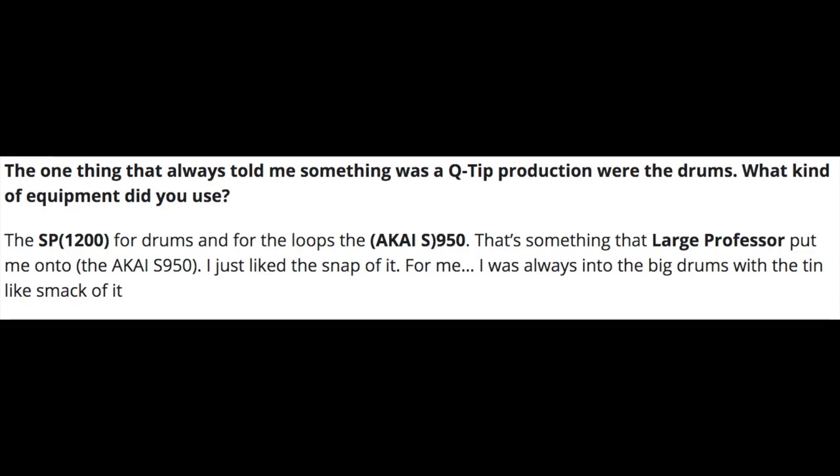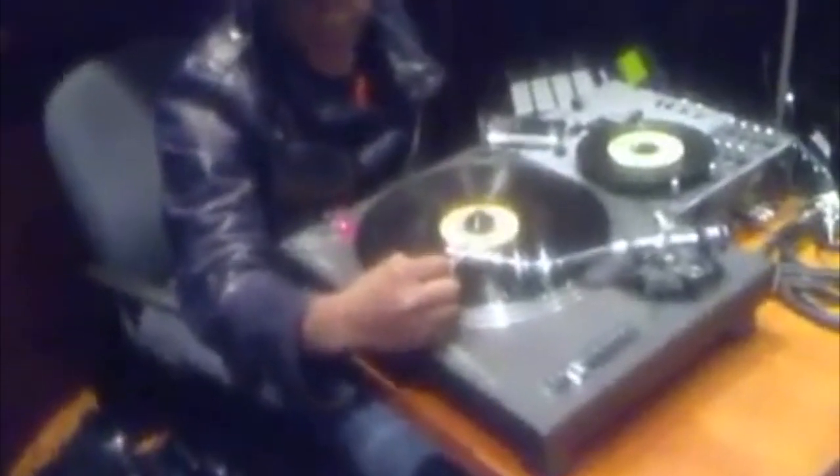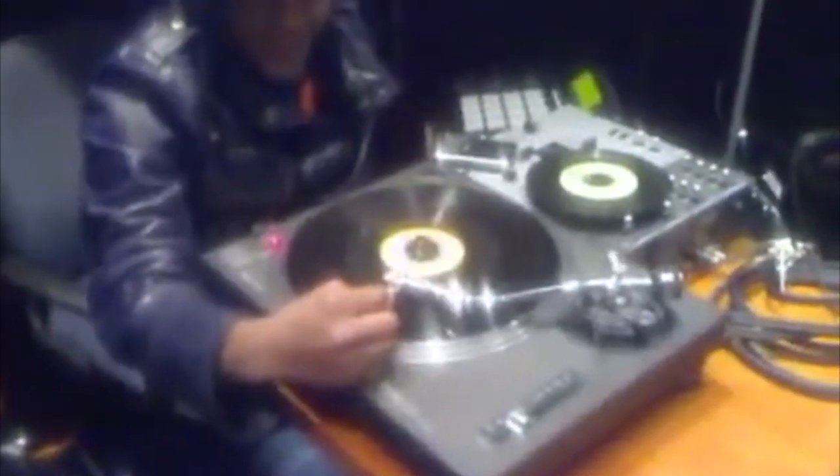Q-Tip also used the MPC-2000XL — you can see him on the cover of his album holding it over his face. In my opinion, Q-Tip helped to make the MPC-2000XL as popular as it is today due to that cover. He also used the MPC-2500, which you can see him using in his video. If you can't tell by now, Q-Tip is a huge Akai fan.